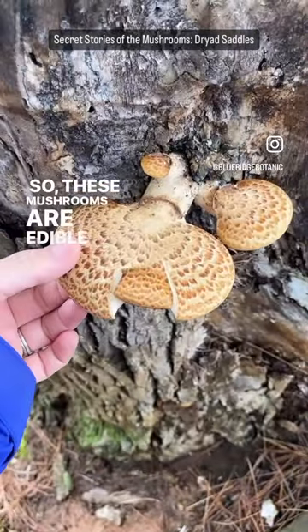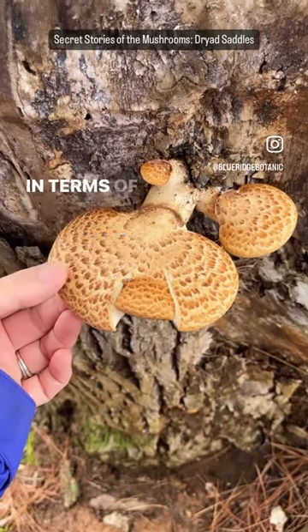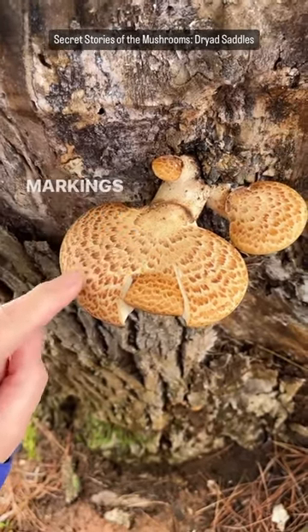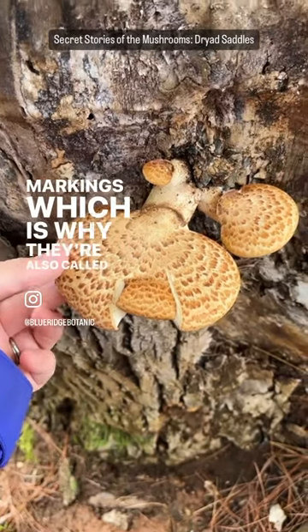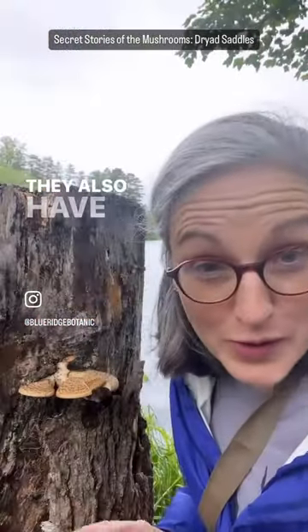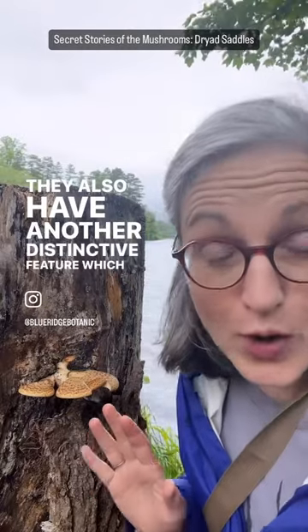These mushrooms are edible, and they're pretty distinct in terms of identification. They have these beautiful feather-like markings, which is why they're also called pheasant backs. And they also have another distinctive feature — they smell like cucumbers when you cut them.